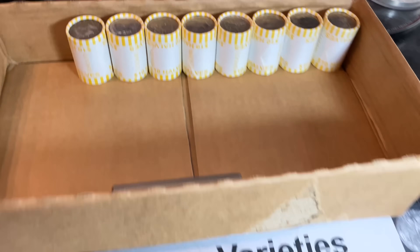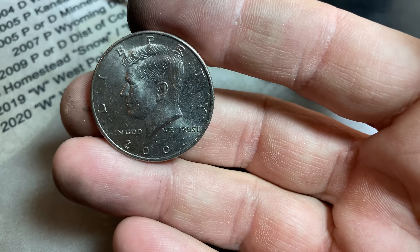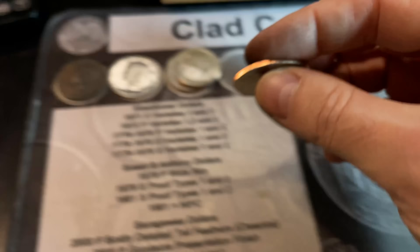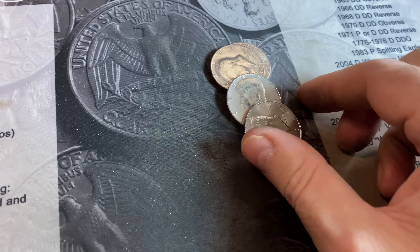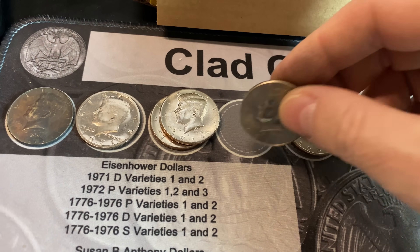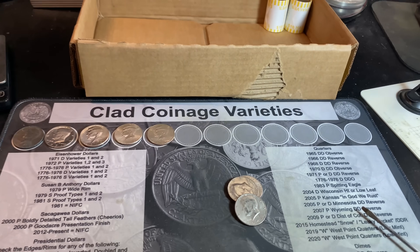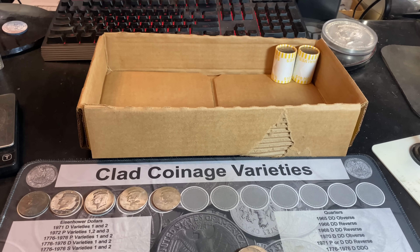We're up to roll number 42 of this box. We do have another find — just another NIFC, a first-year NIFC, 2002, minted in Philly. Roll number 48 is going to add another NIFC to the hunt: 2014 Denver, not really nice condition, but we'll add it to the board regardless. With only a couple of rolls left, I'll be back with a box recap unless I find something else.